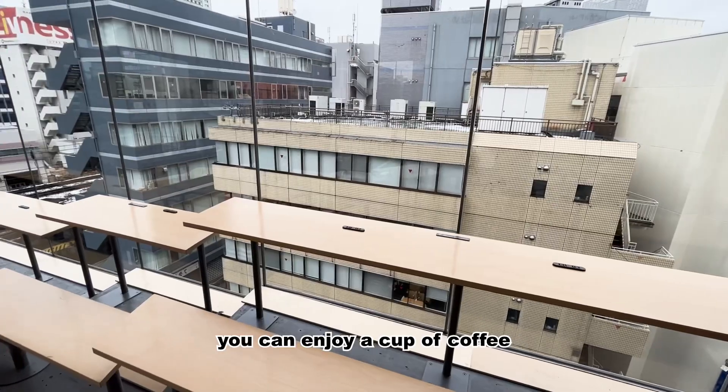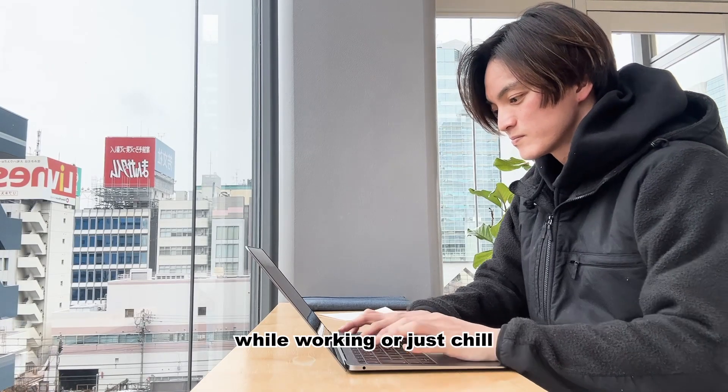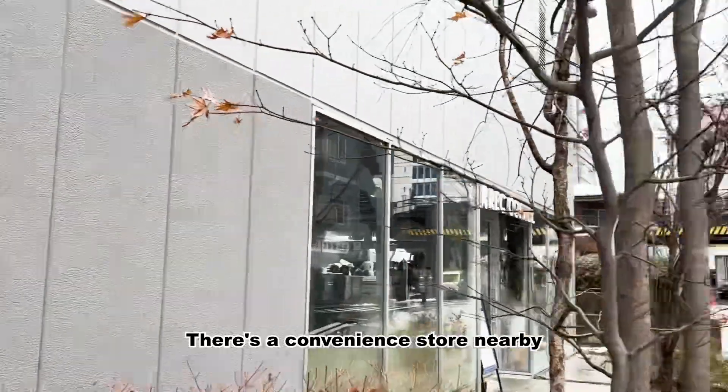In the shared lounge, you can enjoy a cup of coffee while working or just chill. There is a convenience store nearby, making it very convenient for a quick snack or anything you might need.